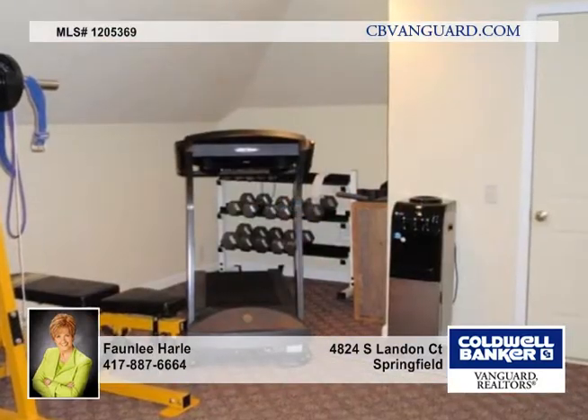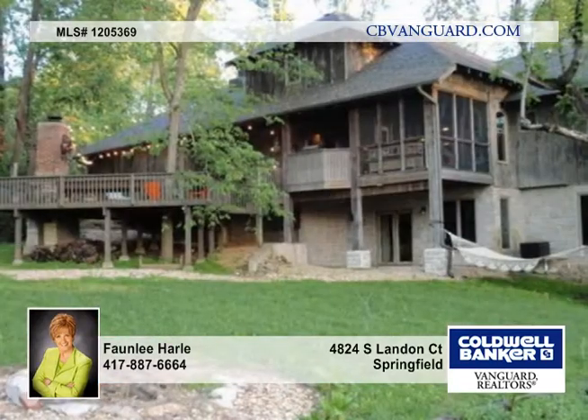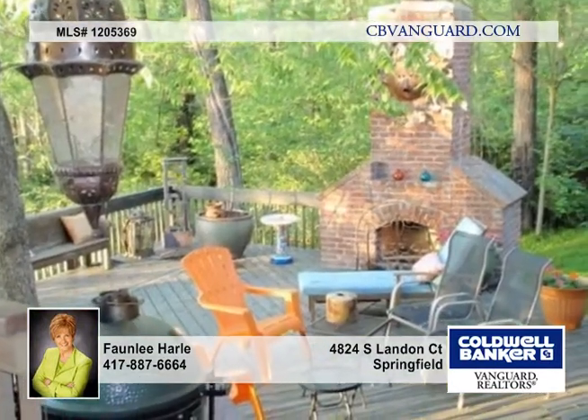You'll enjoy 1,000 square feet of outdoor living space and the kitchen includes a Jenn Air gas grill in a stone enclosure as well as a stone waterfall. This story and a half home includes a walkout basement and so many more wonderful features.